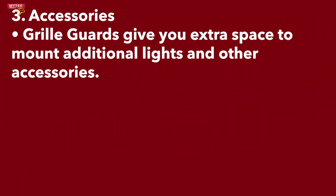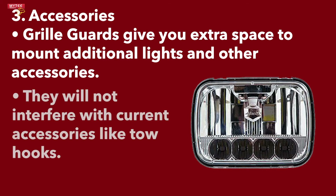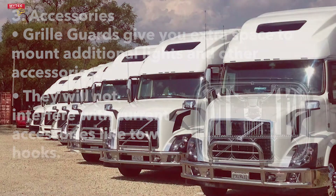The third reason why you need a grill guard is for the additional space for extra accessories. Many drivers use their grill guard to mount bright lights for foggy or rainy conditions. In addition to extra accessories, grill guards do not interfere with existing add-ons like tow hooks.